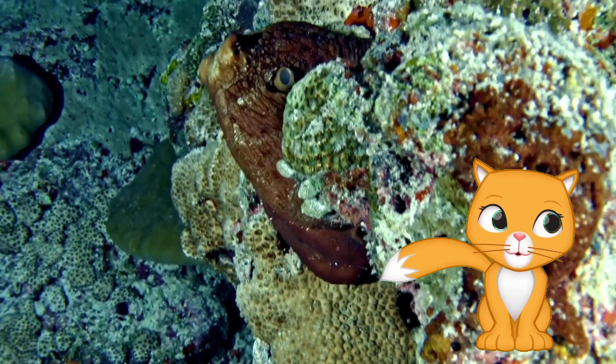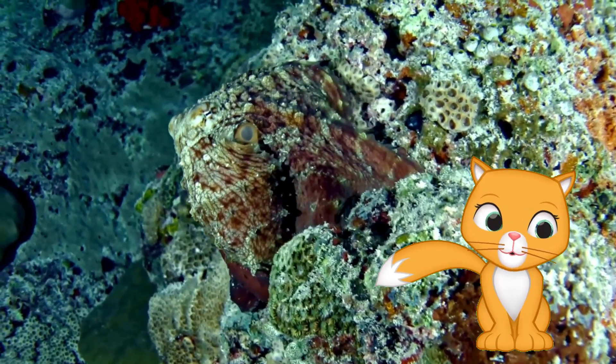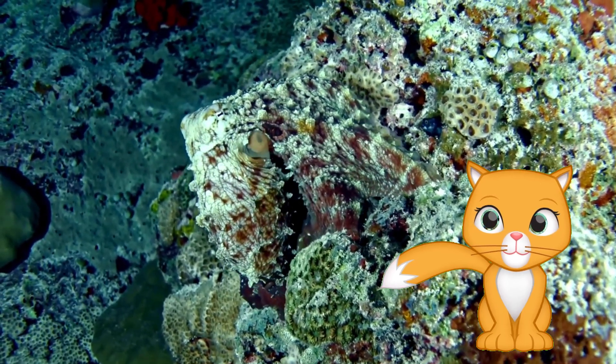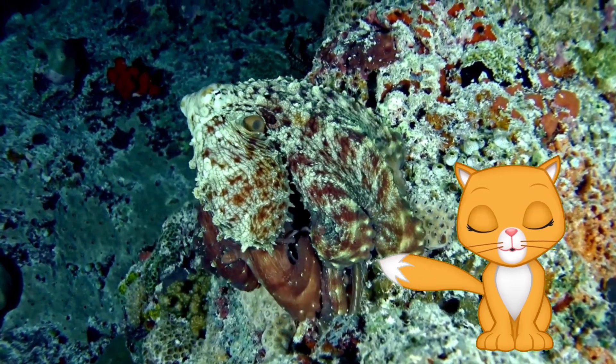Octopuses can change their color and texture to blend into their surroundings. This helps them hide from predators like sharks. When they feel scared, octopuses squirt dark ink to confuse predators and escape quickly.